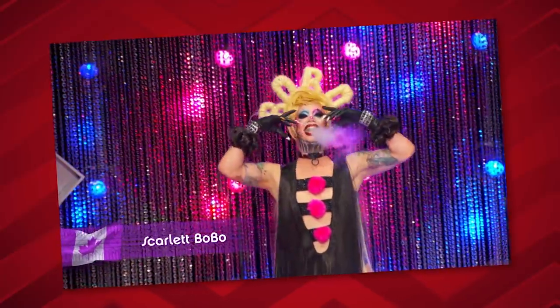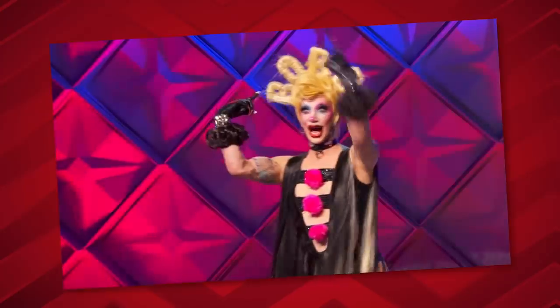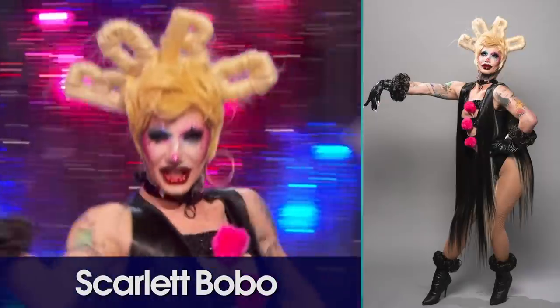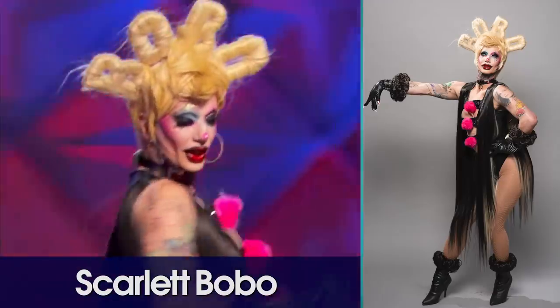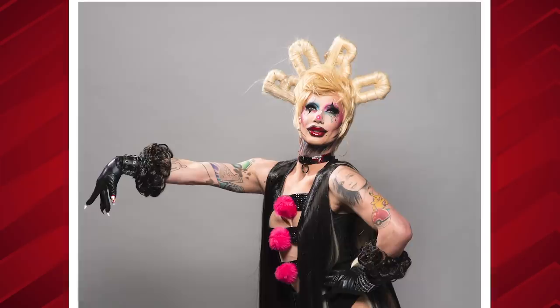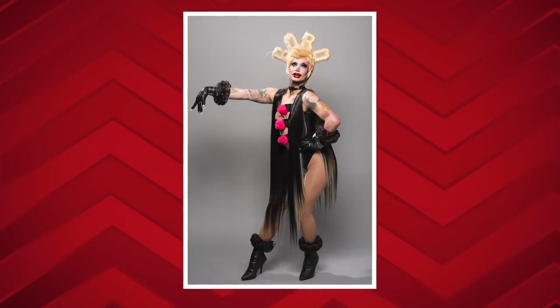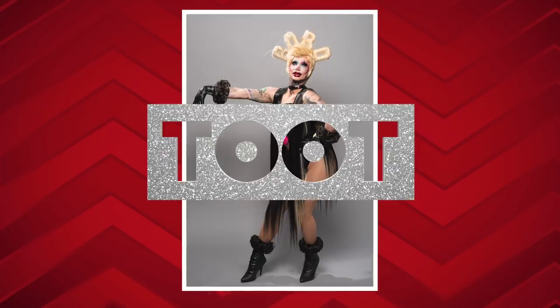Next: Scarlet Bobo. Oh, it spells her name. I can't stand when queens wear something and they have to point to it like 'did you see it?' But I love that she has her name spelled over her head in what looks like a tiara out of hair. And I love that she's wearing hair as fringe. I think Scarlet Bobo looks adorable and it works and it says her name. I like it too.